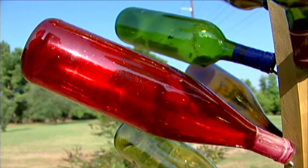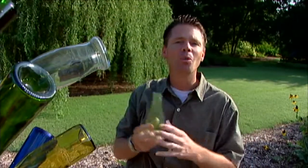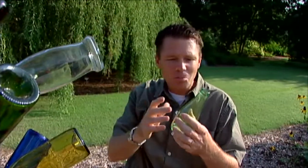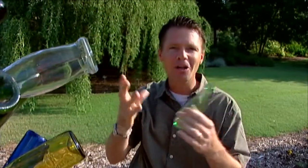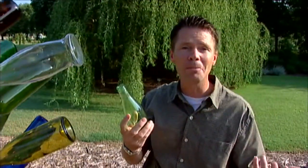And if you've ever blown on a bottle and heard that weird sound, this was believed to be the spirits trying to get out of the bottle, and the only way they could get out would be if the bottle was dropped and broken.